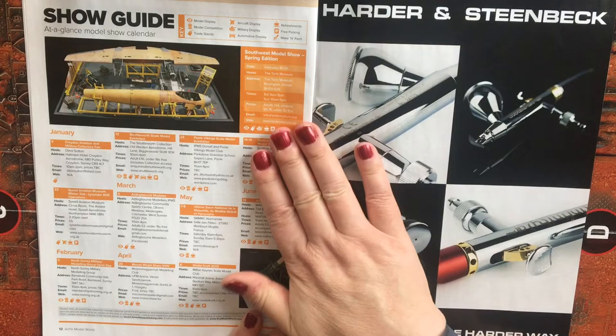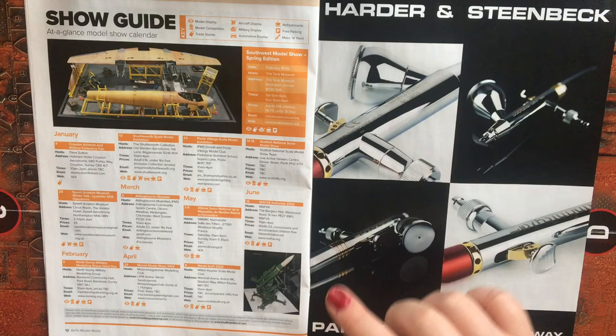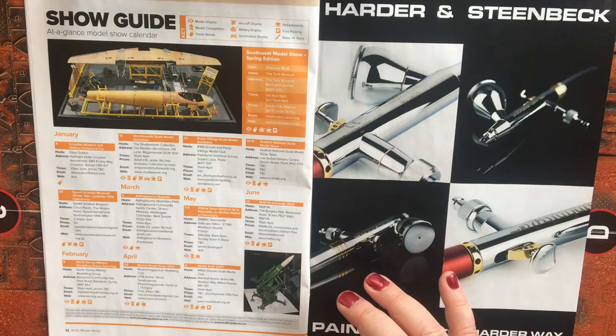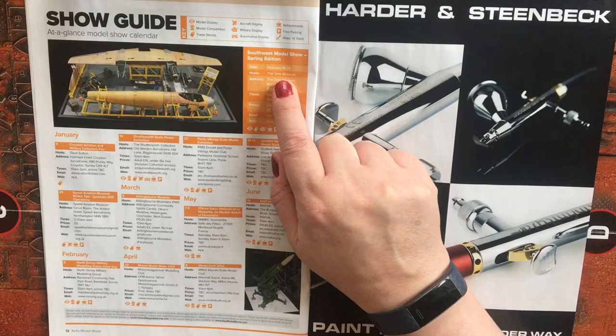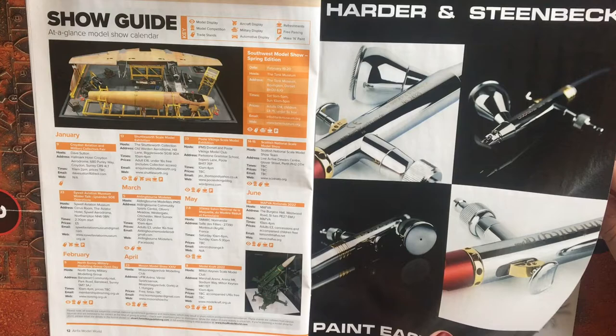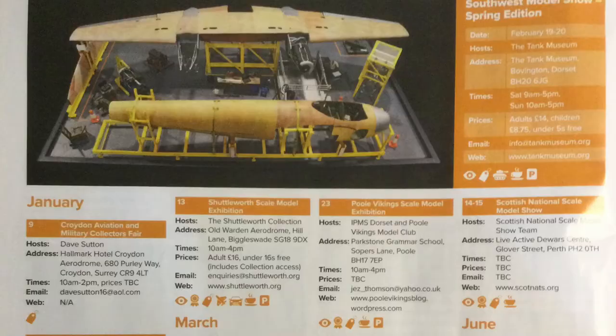For the show guide, I'll take a photo of that and insert it so you can pause and have a look at which shows are coming up. It's just a small selection of shows, but one I'm interested in going to is the February 19th and 20th Tank Museum Southwest Model Show Spring Edition. Hopefully I'll be going to that — so if you see me wandering around looking a bit lost, by all means say hello.